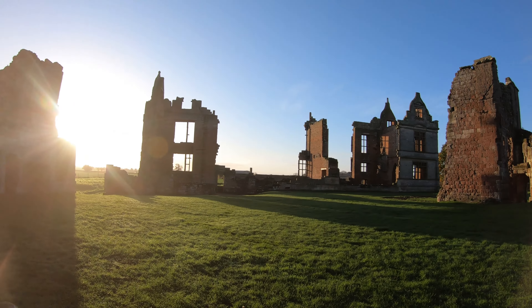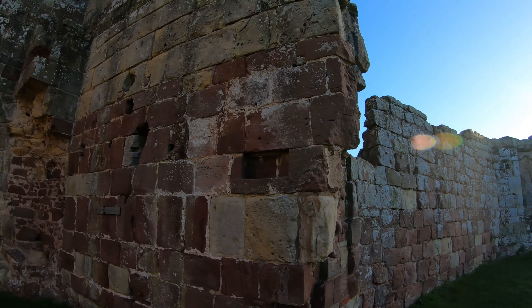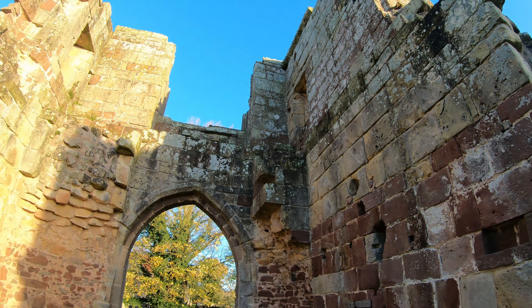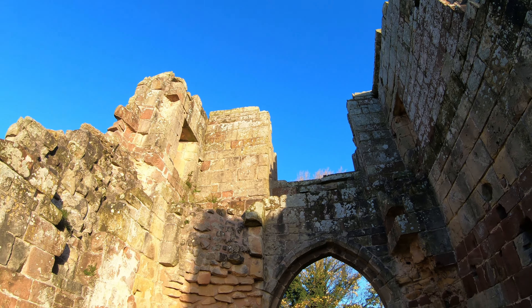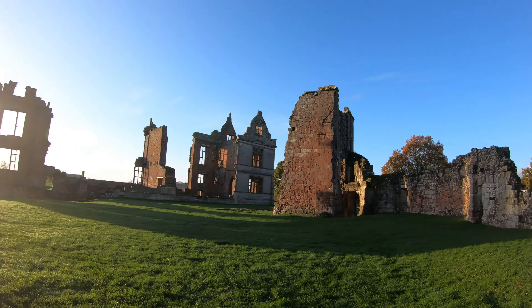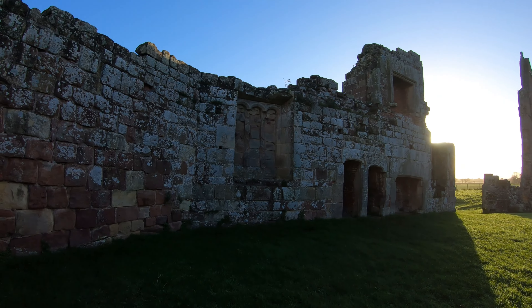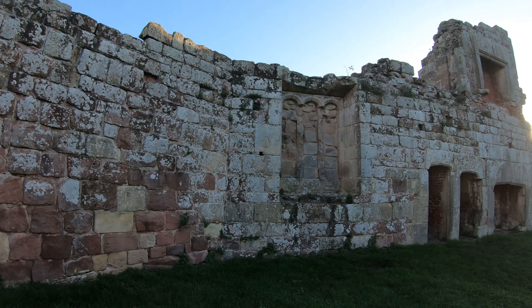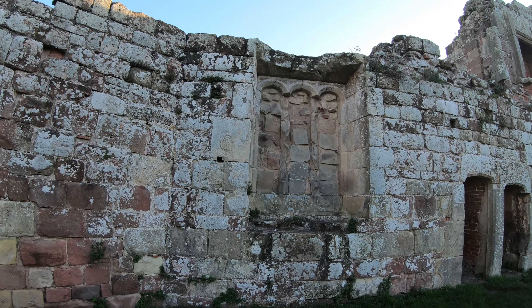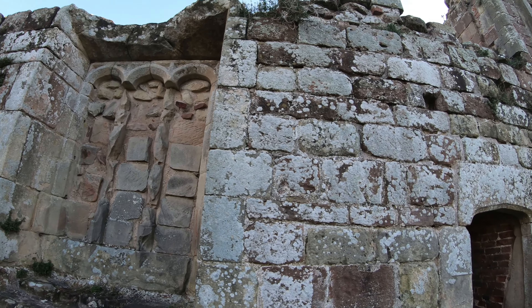Influenced by the classical architecture he had seen overseas in his role as a diplomat, Sir Robert unfortunately died of the plague in 1583. After his death, his two brothers and successors, Richard and Vincent Corbett, carried on with the building of the new manor but left what remained of the original fortification.